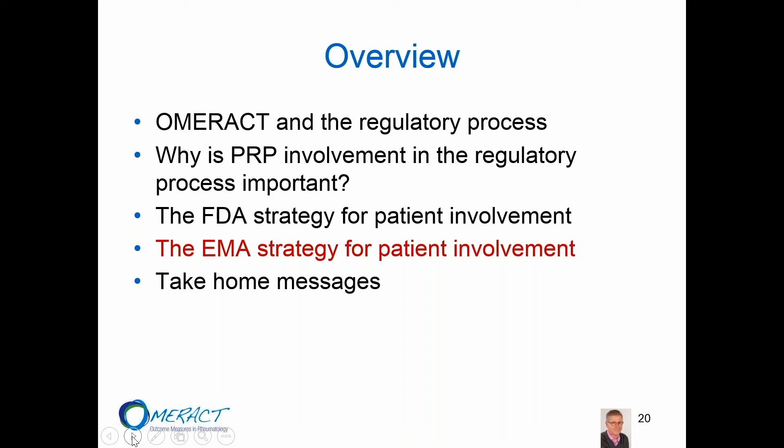Thank you Jen. I think you gave a wonderful overview of what the FDA is doing. We'll have a brief pause — are there any questions for Jen related to the FDA or any other questions?